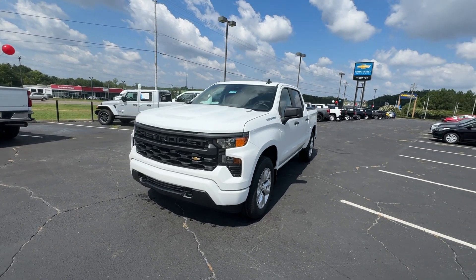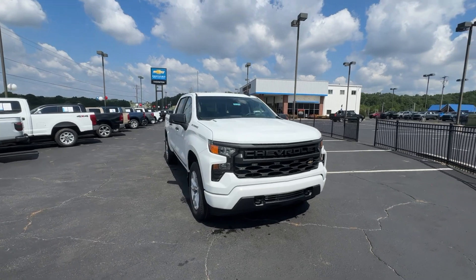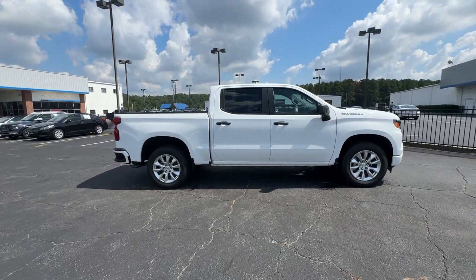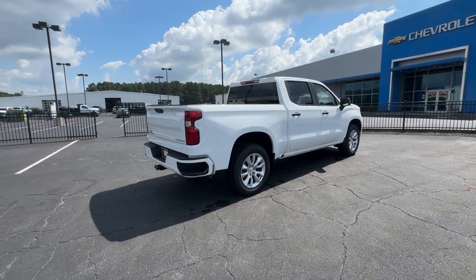Enjoy the view of this 2024 Chevrolet Silverado 1500. The Silverado 1500 is the full-sized pickup that blends a spacious, quiet cabin, technology that keeps you connected, smooth handling, and the toughness you need for all your projects.